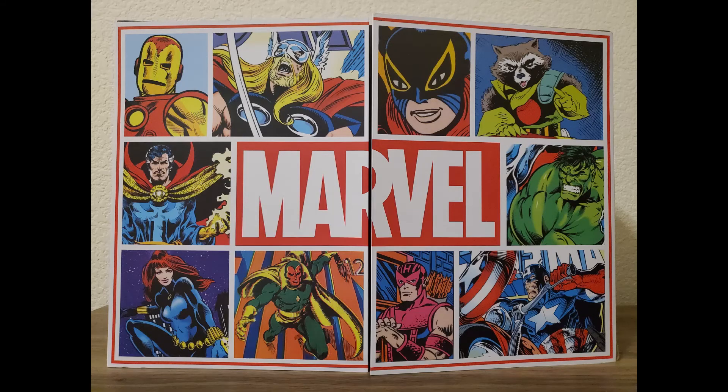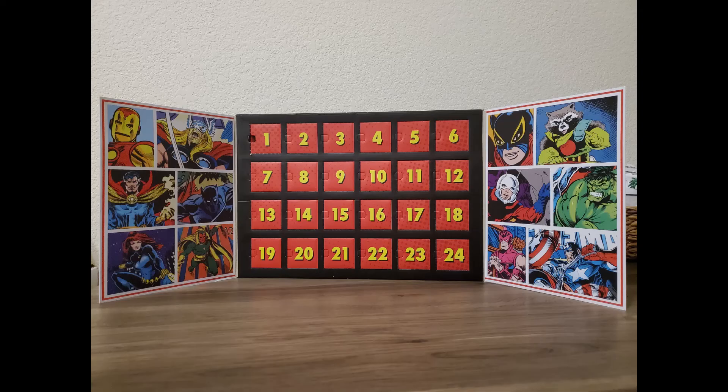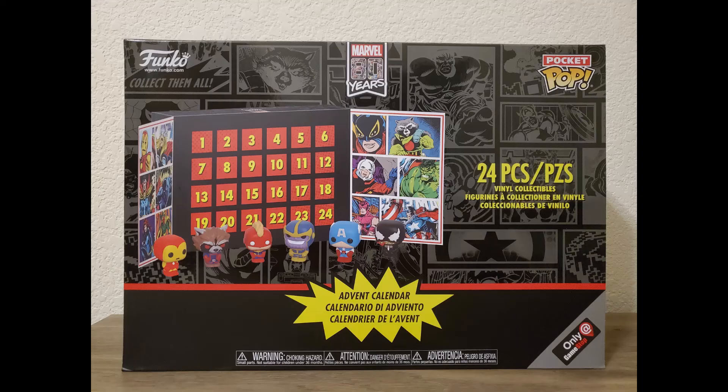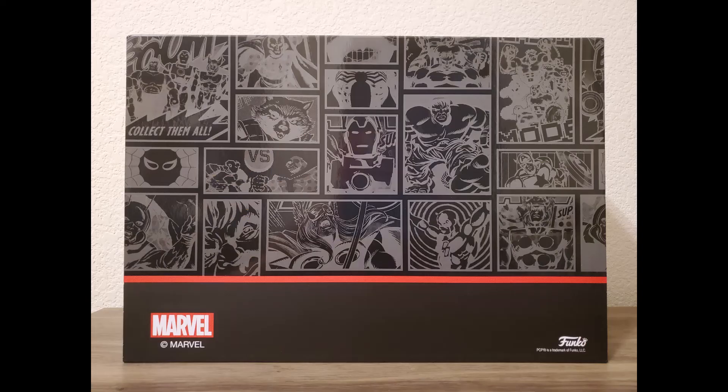Just in closing, we have some more pictures of the outside and inside of this Marvel 80 Years Funko Pop advent calendar box. Really enjoyed opening it so far and look forward to tomorrow's video.